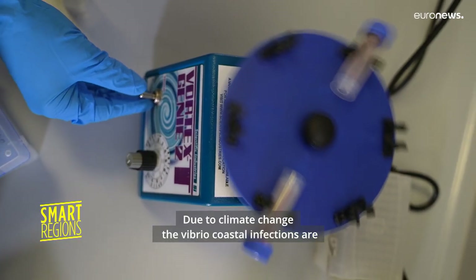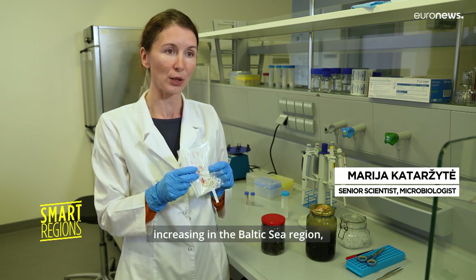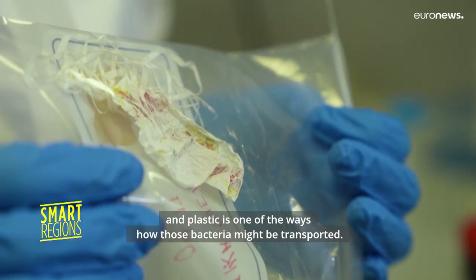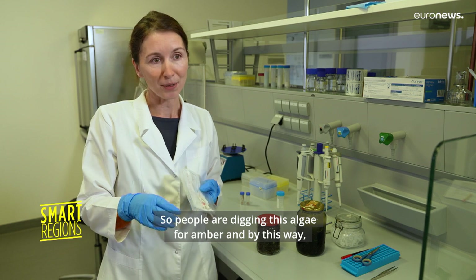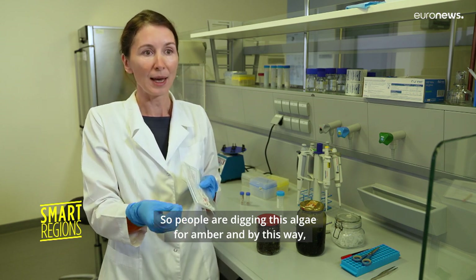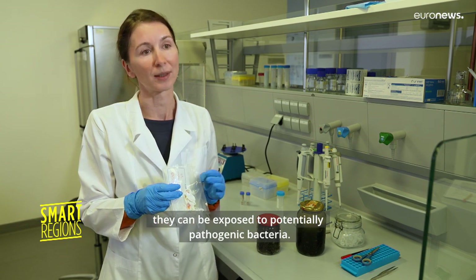Due to climate change, the Vibrio-caused infections are increasing in the Baltic Sea region. And plastic is one of the ways how those bacteria might be transported. So people are digging this algae for amber, and by this way they can be exposed to potentially pathogenic bacteria.